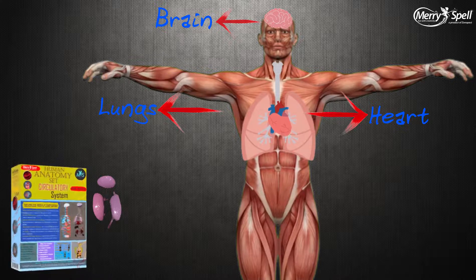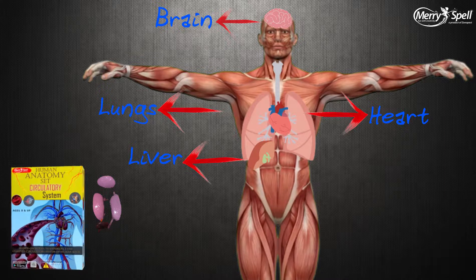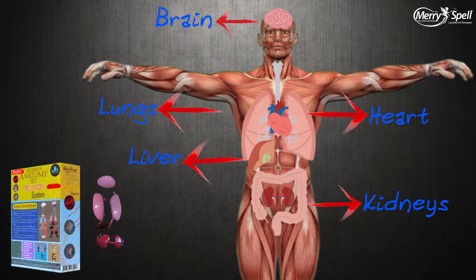While the lungs work as the air purifier, which converts carbon dioxide into oxygen, the liver is responsible to support the digestive system and purification of blood. Lastly, the kidney supports in the filtration of body wastes and filters the blood as well.